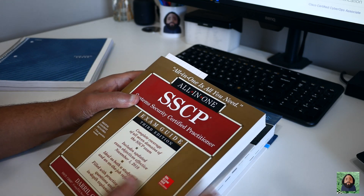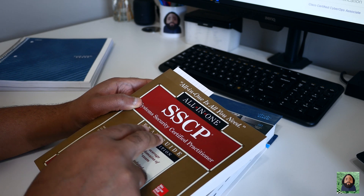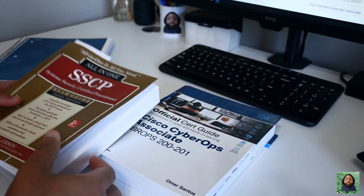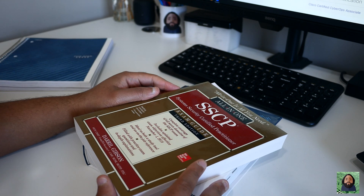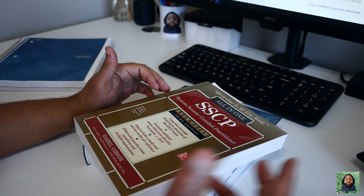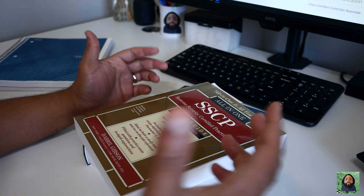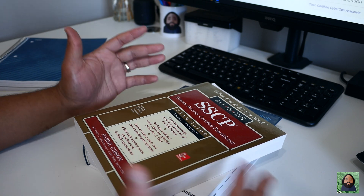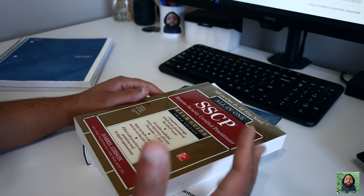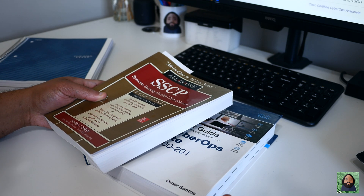I know this is the Cisco Cyber Ops exam, but I actually started by studying for the SSCP because I was trying to decide between these two to kind of update my security credentials. My Security+ — I got it before they started requiring a three-year renewal, so I have a lifetime Security+. As I was getting back into enterprise IT and security, I wanted to update my credentials a little bit. I didn't want to redo the Security+ since I already did it.